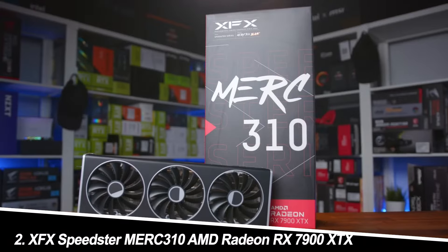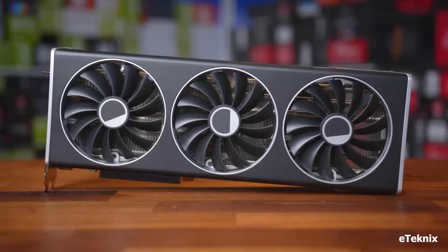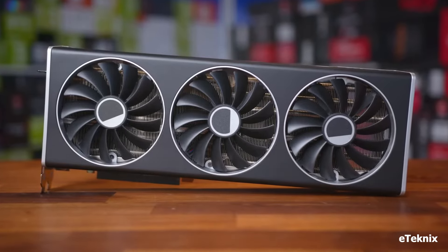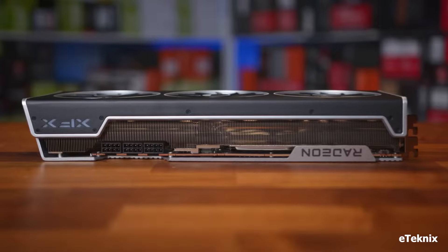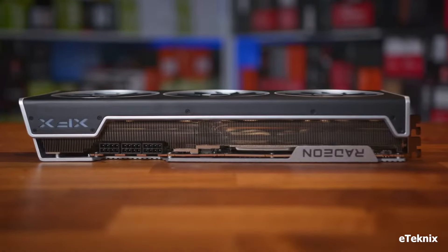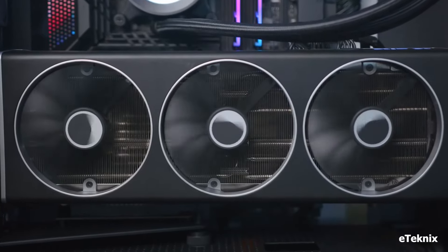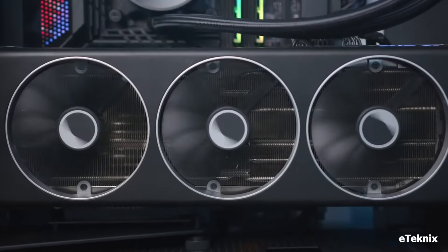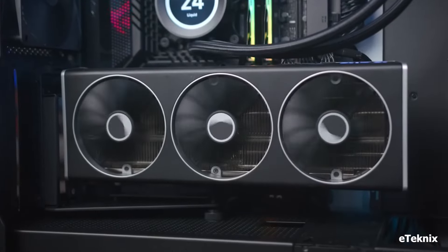Number 2: XFX Speedster MERC 310 AMD Radeon RX 7900 XTX. Strengths: Raw power defines the XFX Speedster MERC 310. The RX 7900 XTX pushes the boundaries of graphical fidelity, excelling in high-resolution and high-refresh rate gaming. Its robust cooling system ensures thermal stability even under heavy loads.